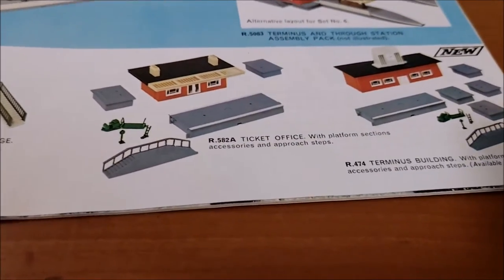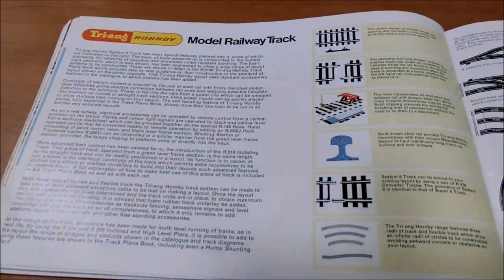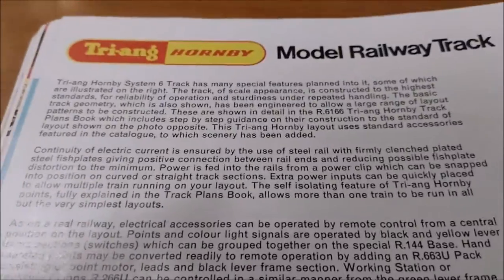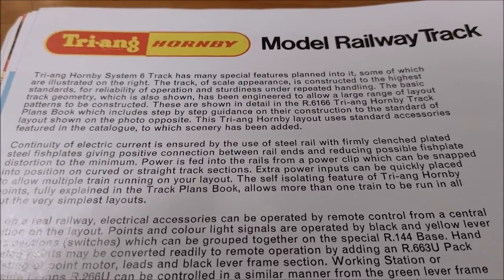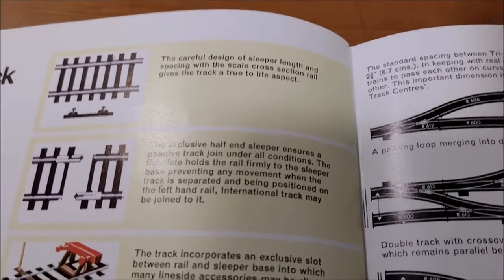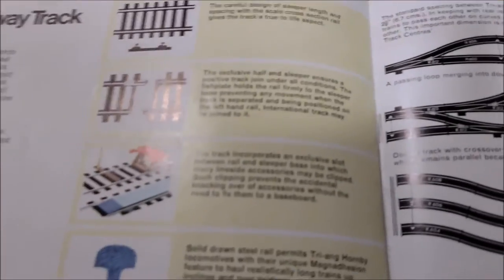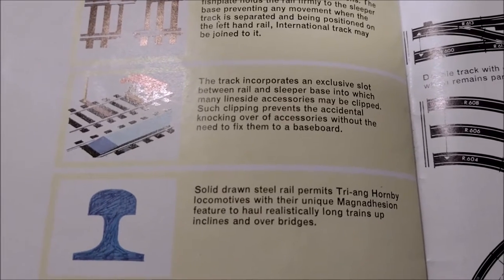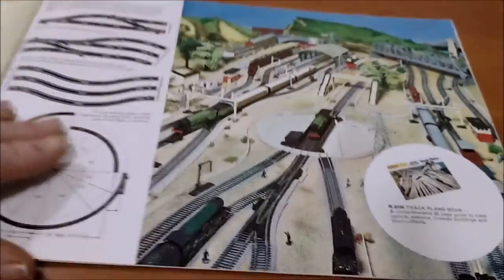Bridges, terminus building, the ticket office. The model railway tracks - that's all System Six track now. System Six had special features: the track of scale appearance is constructed to the highest standards for reliability of operation and sturdiness under repeated handling. Careful design of sleeve length and spacing, the scale cross-section rail gives the track a true-to-life aspect. The exclusive half-engine sleeper ensures a positive track join under all conditions, and incorporates an exclusive slot between rail and sleeper base into which many lineside accessories may be clipped.